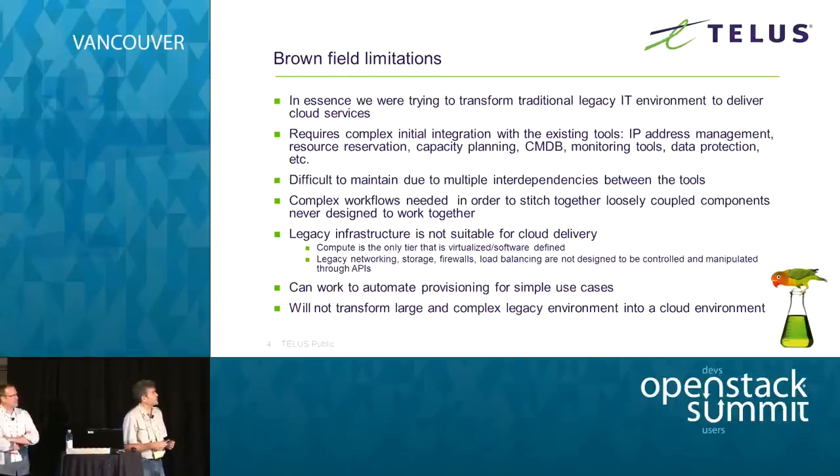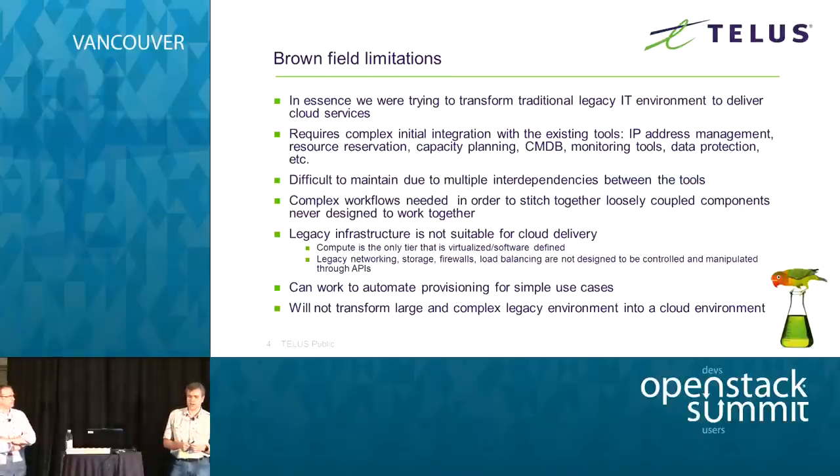We also demonstrated that we could do automation for some very simple use cases. At the same time, we realized this approach faced quite a few challenges and limitations. In essence, what we were trying to do was transform a traditional IT environment for the delivery of cloud services.